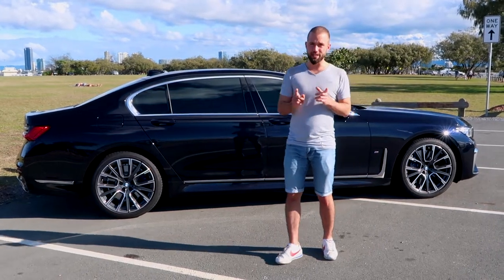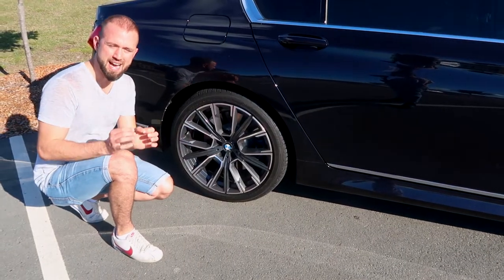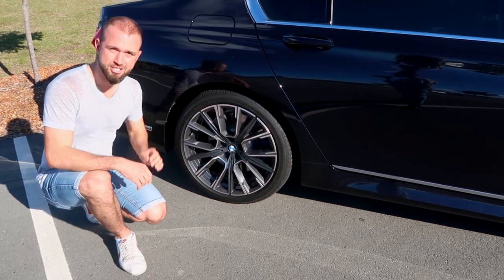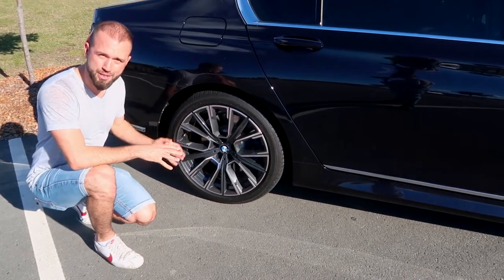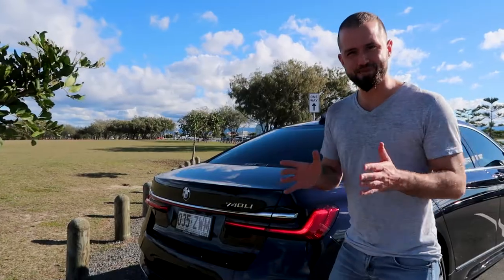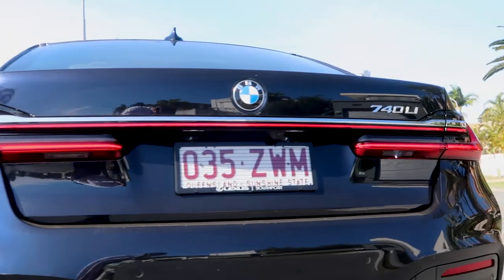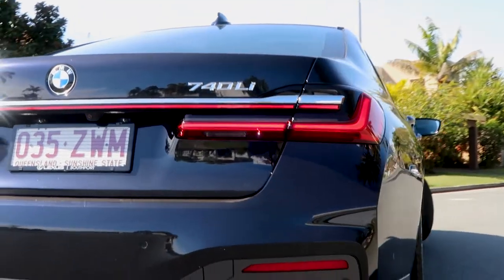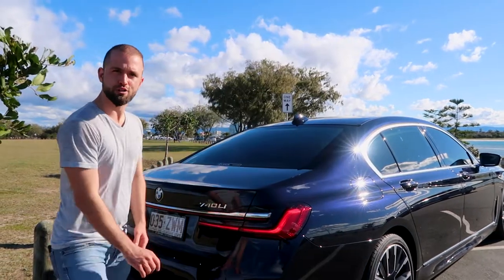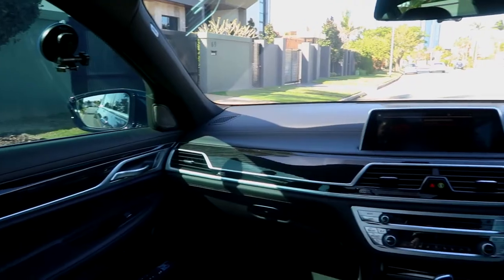This is the long wheelbase version, meaning it's 14 centimetres longer than the regular version, bringing it to over 5.2 metres long. The M Sport package was selected, so it has these huge 20-inch wheels which surprisingly still make the car very comfortable to drive. At the back we have a massive boot with updated power lights — full LEDs across the back which look extremely beautiful at night, letting people know you're driving a 7 Series. The boot opens automatically at the press of a button, as it should.